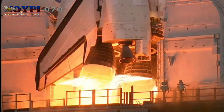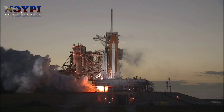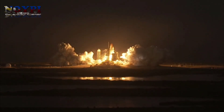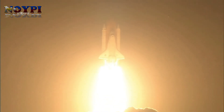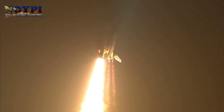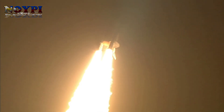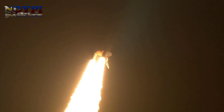6, 5, 4, 3, 2, 1 — and booster ignition and liftoff of Space Shuttle Discovery, taking the Space Station to full power for full science. This is Mission Control Houston. Discovery roll program. Roger roll, Discovery. Discovery's roll maneuver is complete. It is now in a heads-down position on track for its flight to the International Space Station.